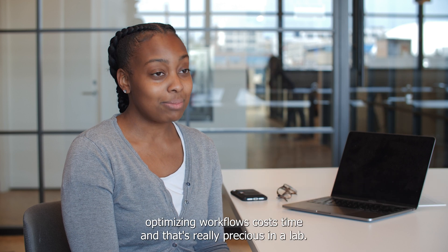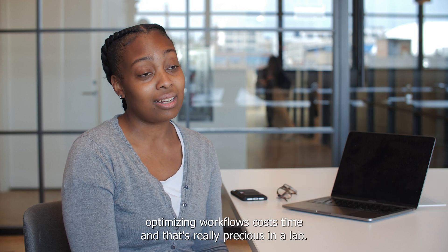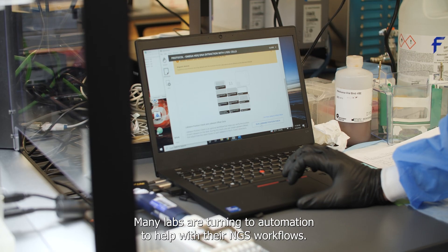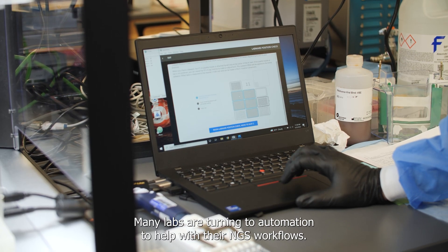Implementing and optimizing workflows costs time, and that's really precious in a lab. Many labs are turning to automation to help with their NGS workflows.